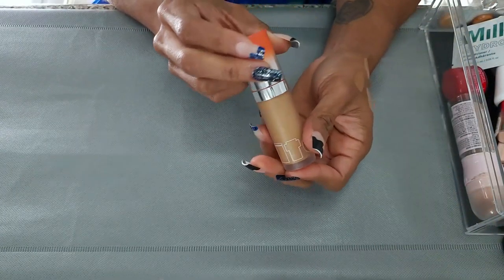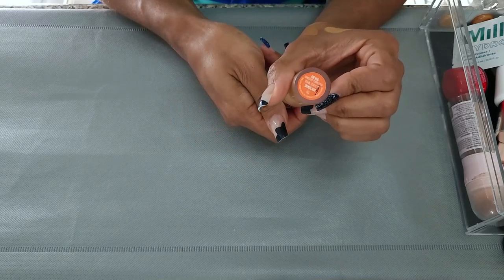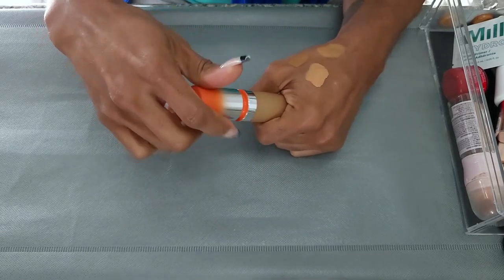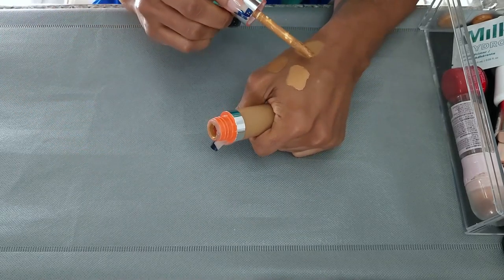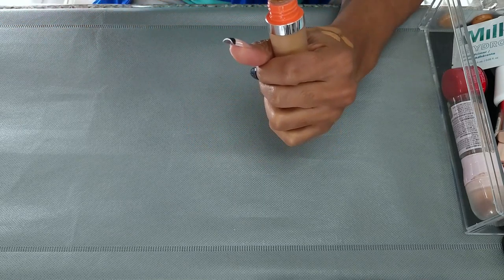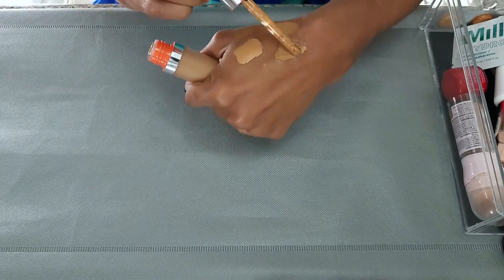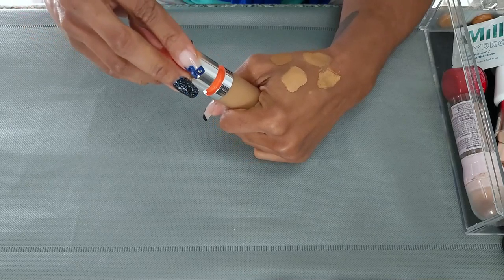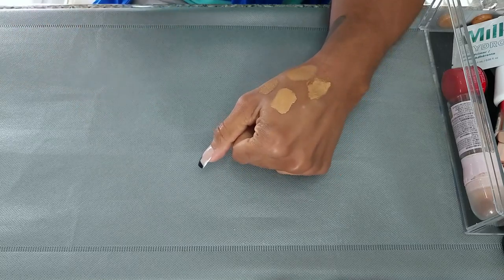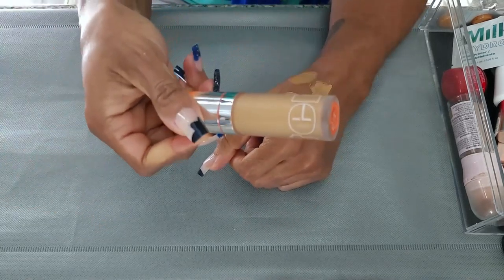Next is the Item Beauty Air Hug Concealer Corrector in shade 330. This is fairly new — you've seen it in a recent haul from BoxyCharm. I do like this one. I don't like the applicator on it though, but I do like it for everyday looks. It sounds very liquidy, so maybe I just need to remember to shake it. That is weird that it's separating already, but I'm going to keep this one.